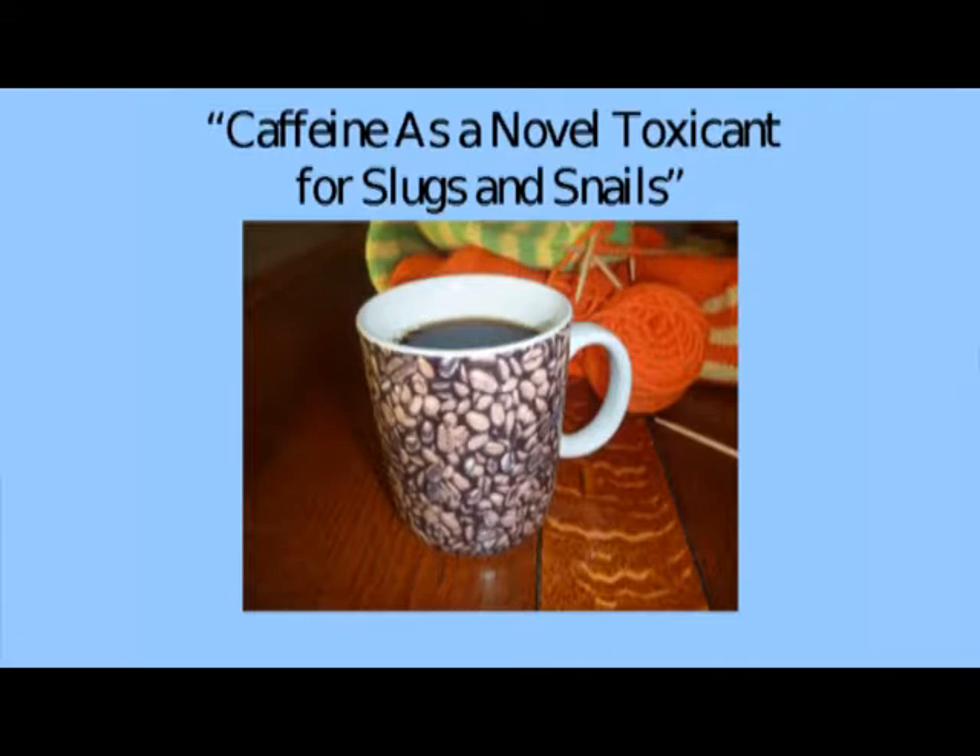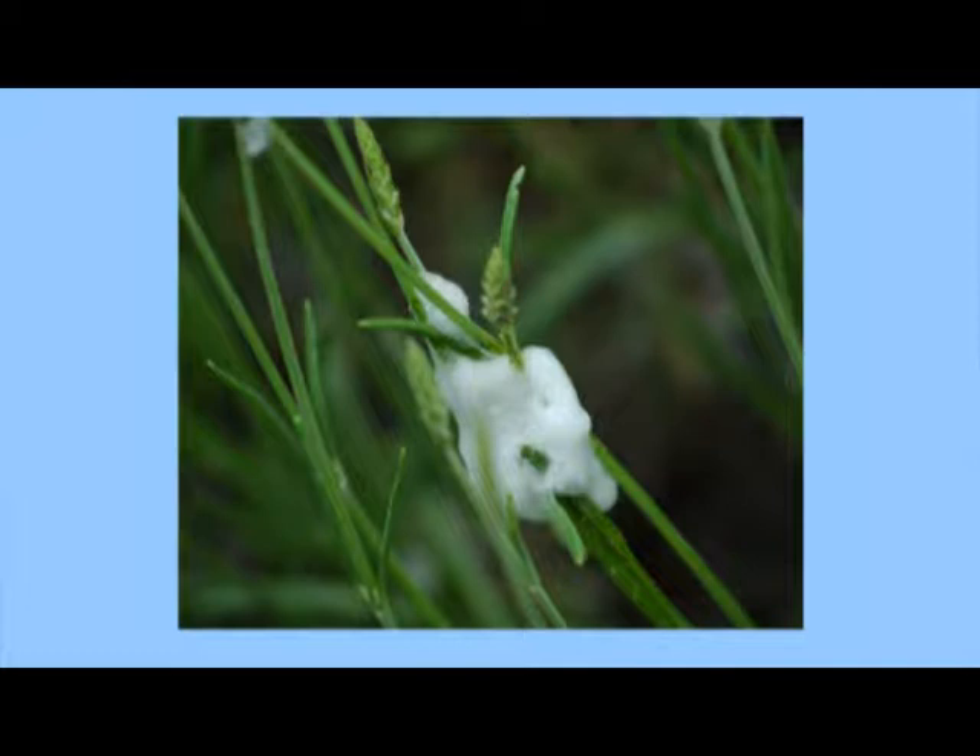Caffeine is a novel toxicant for slugs and snails — there was a study out of the University of Hawaii using coffee as a toxicant for snails eating their orchids. You can type 'caffeine is a novel toxicant for slugs and snails' and that study will come up. The best coffee to use is brewed drip coffee rather than espresso because it has more caffeine. You can spray it on slugs or water your plants with leftover coffee.